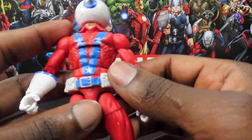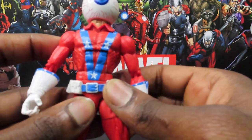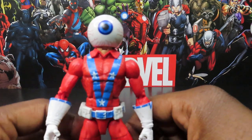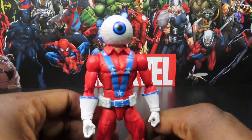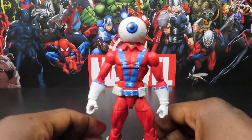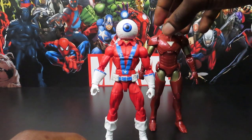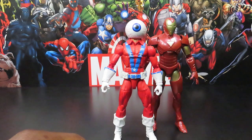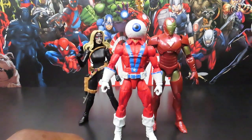Other than that, not a whole lot else going on. His belt is made of soft plastic so it can move around, but it doesn't really get in the way of anything. Overall, a pretty cool looking figure. I definitely think he fits very well with the set. Glad to have him in my collection. For about $22 to $23 bucks, wasn't bad at all.